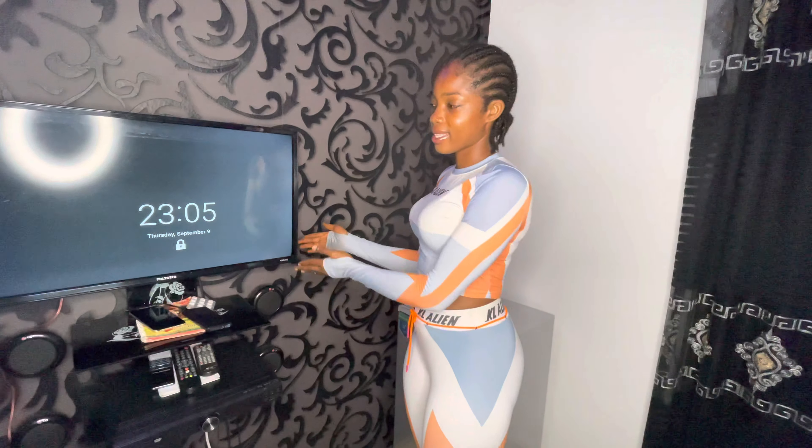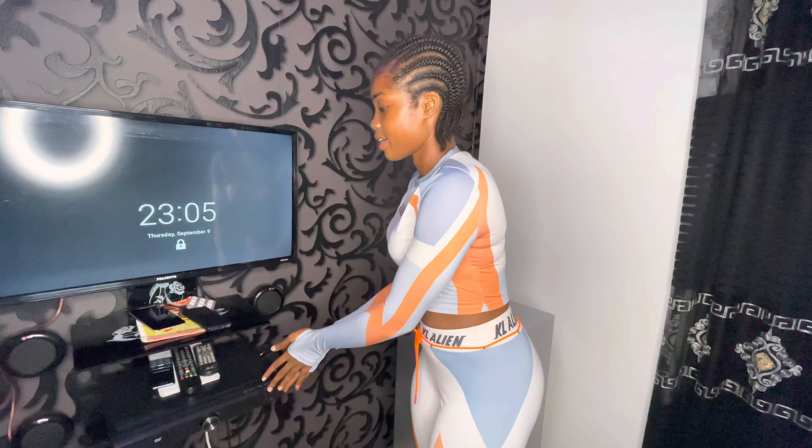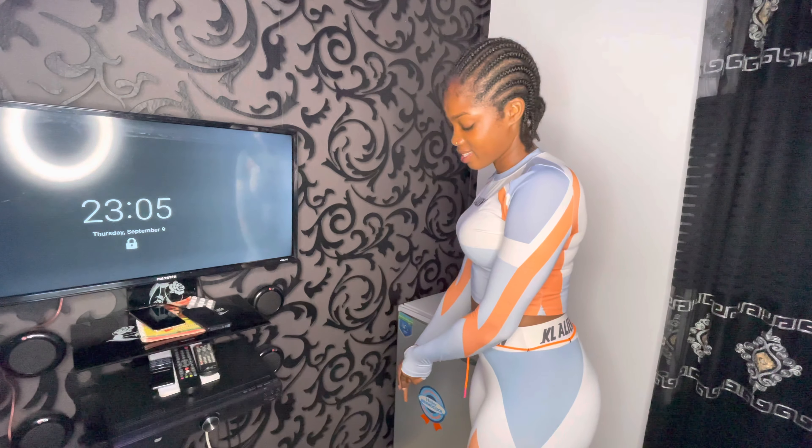Here is my television and my sound system — that's the DVD player, whatever it's called. And those are my extensions and sockets. So let's move to the other side.